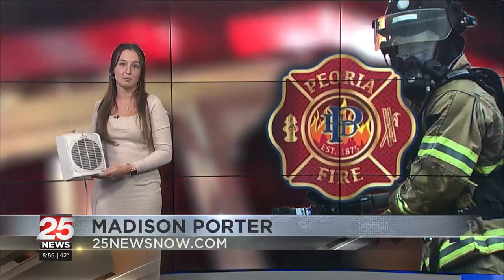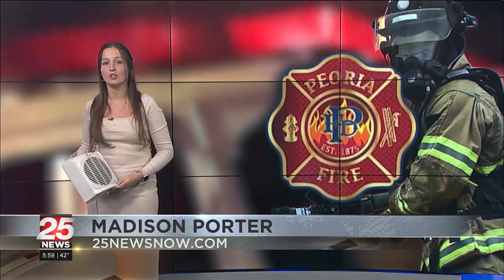Amber and Tyler, other than furnaces, space heaters like this one and fireplaces are two common ways to heat your home. But they're also two common causes of house fires.